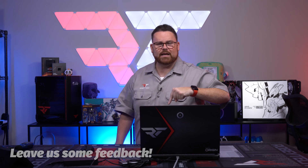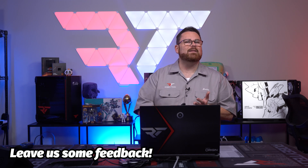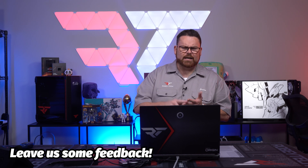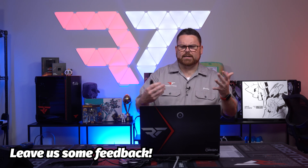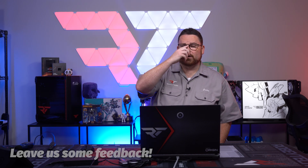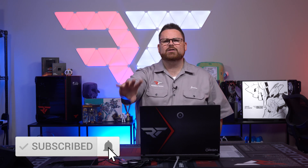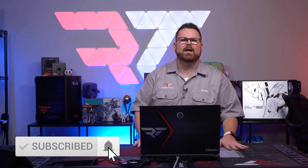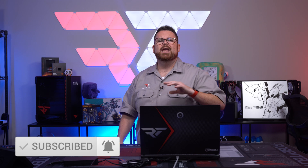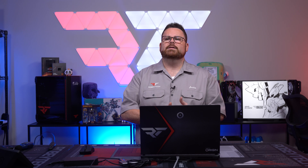If we missed something, let us know down in the comments below, along with whether you're interested in this laptop, what you think about programs like AMD Advantage, and how much support matters to you when purchasing a laptop. While you're down there, make sure to like and subscribe because it's down there and it's ready for you. Might as well hit that like and subscribe button, and ring that notification bell so you get a notification each and every time we post a new video.